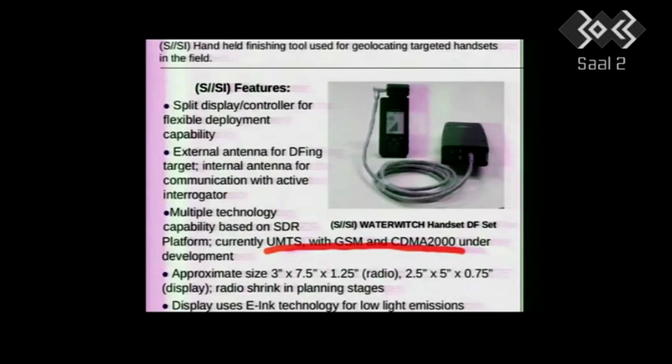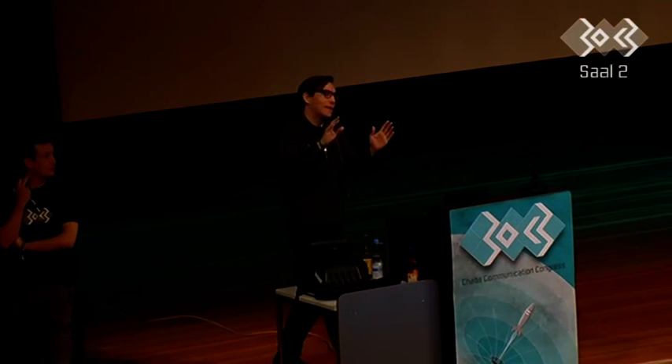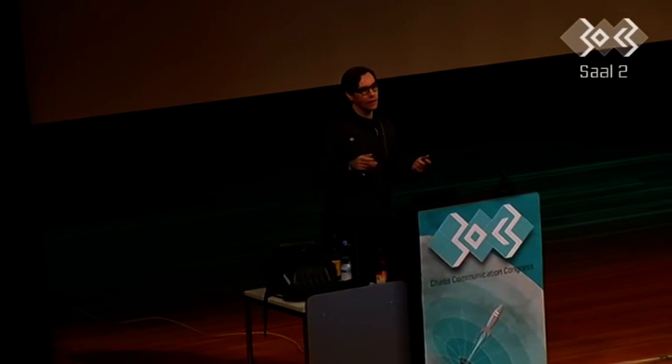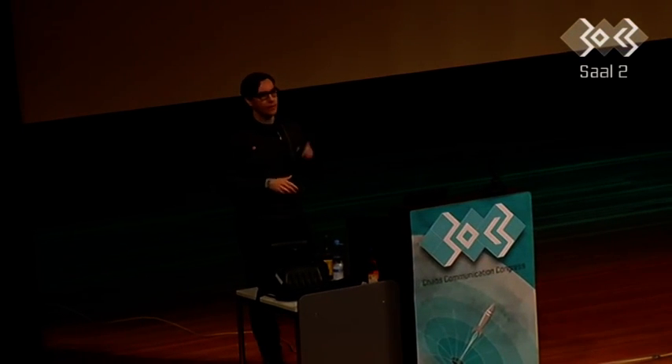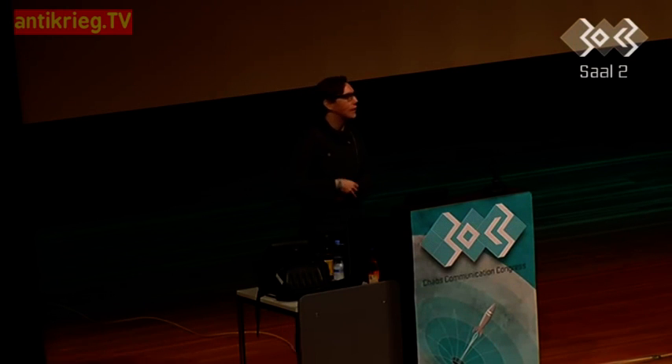Just to give you another idea, this is a device they use to actively hunt people down — a hunting device. It's a handheld finishing tool used for geolocation targeting handsets in the field. And if you work for the NSA, I'd just like to encourage you to leak more documents. I'll be available in the press conference room in about 30 minutes if you're interested, and I'll basically be available until I'm assassinated to answer questions.